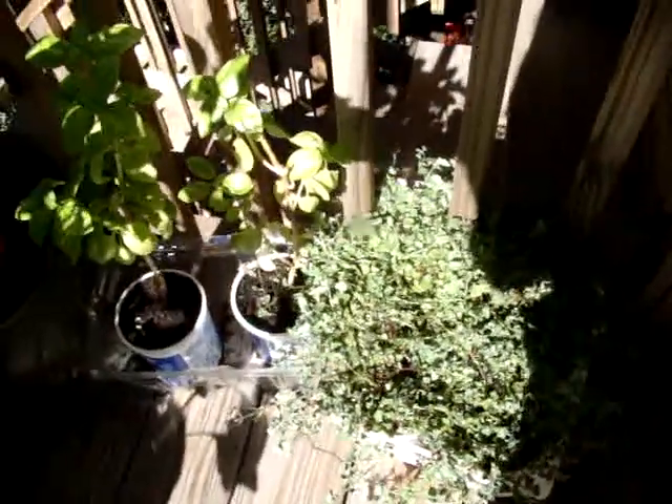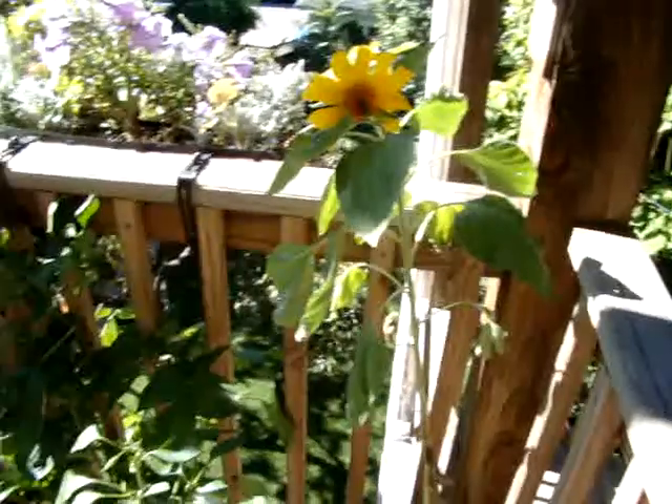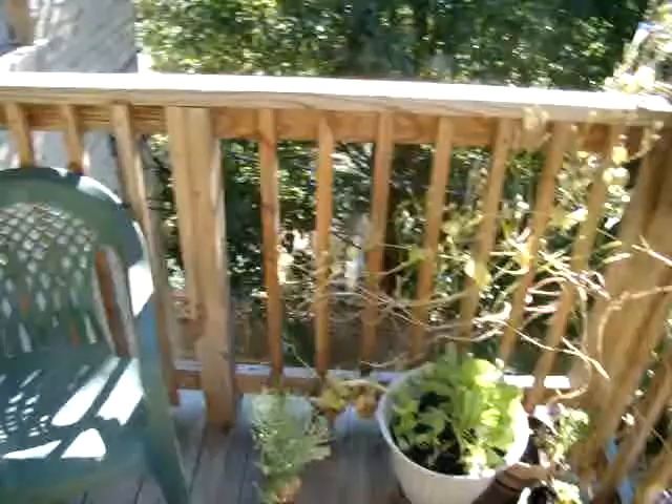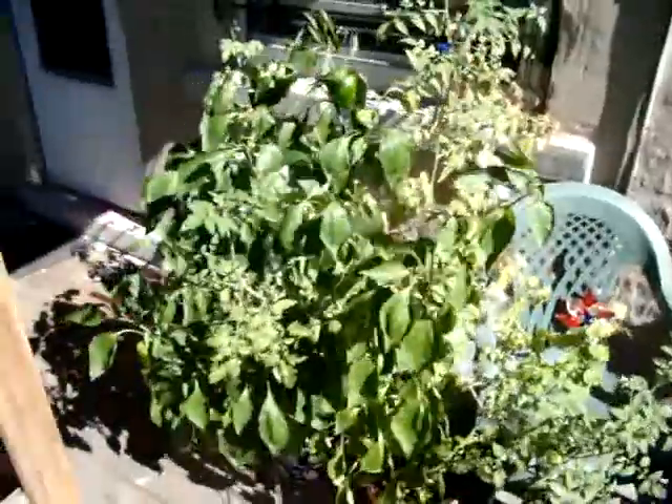The basil and oregano are looking good, and we use them often. That is the update for the garden.